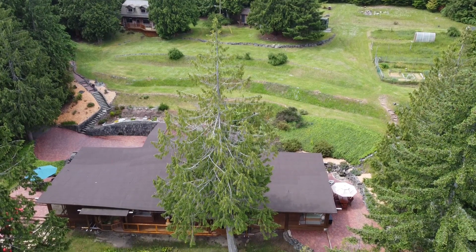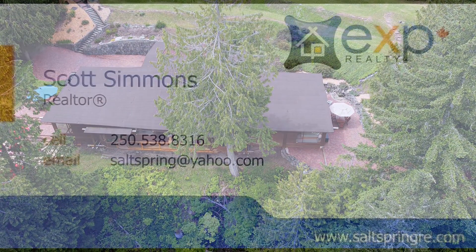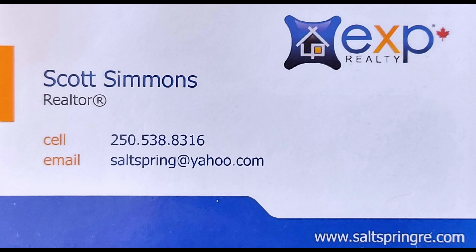Thanks for watching our video. Scott Simmons, EXP Realty on Salt Spring Island. Book a showing. Thanks for watching and have a great day.